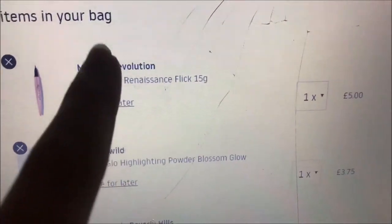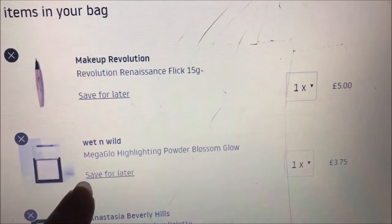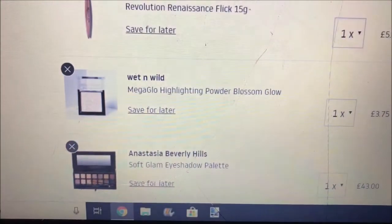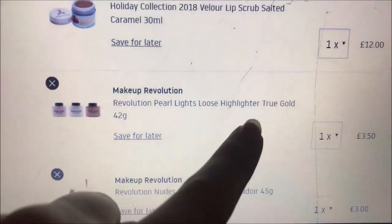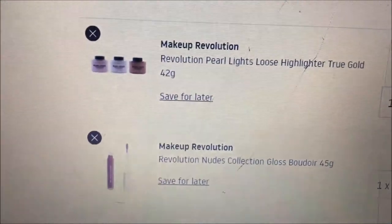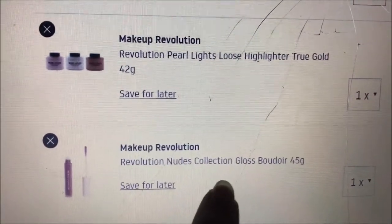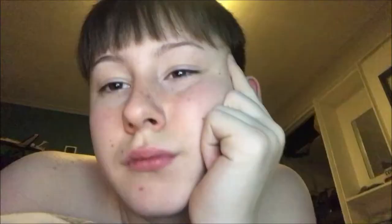Another thing I'm purchasing is the Makeup Revolution Renaissance Flick liner — self-explanatory, it's just a liner. Then I'm getting the Wet n Wild Mega Glow Highlighting Powder in the shade Blossom Glow, which is raved about a lot and incredibly cheap with people saying it's really pigmented. Another thing I'm getting is the Makeup Revolution Pearl Lights Loose Highlighter in the shade True Gold — also incredibly cheap and you get a massive tub. A friend recommended it and said it's really pigmented. Then the last thing is another Makeup Revolution product, the Nudes Collection Gloss in the shade Boudoir, which is three pounds.